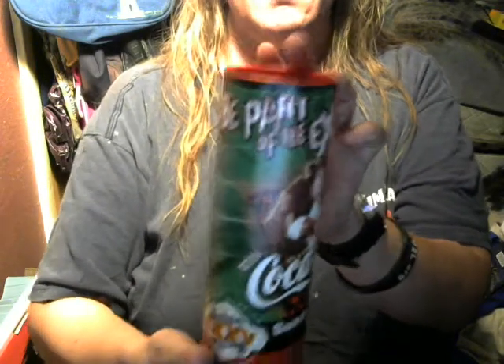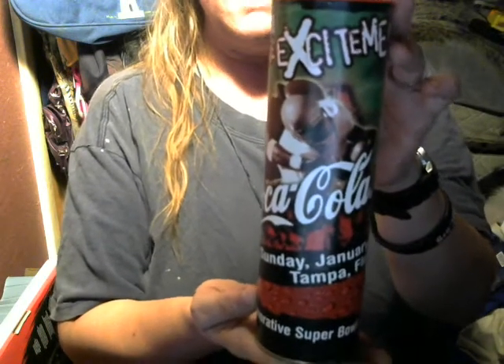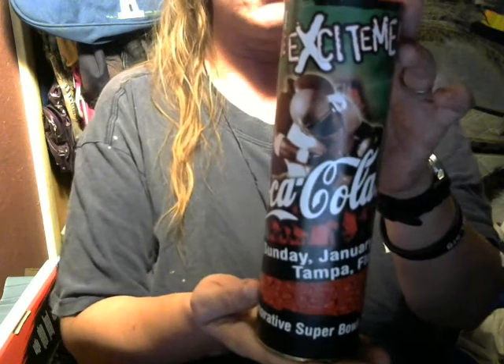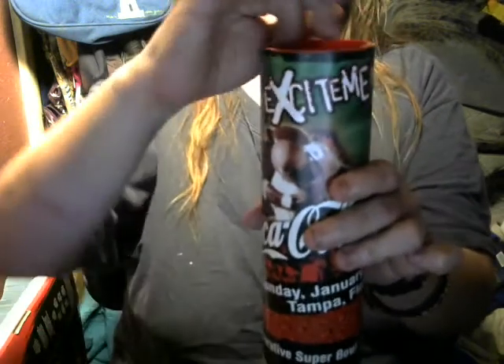Be part of the excitement. Isn't this great? I just love these. When I was a kid, my parents had a lot of these various collectible bottles. This one I actually bought when I was in my 20s. Believe it or not, do I have a treat for you guys or what? Are you ready?